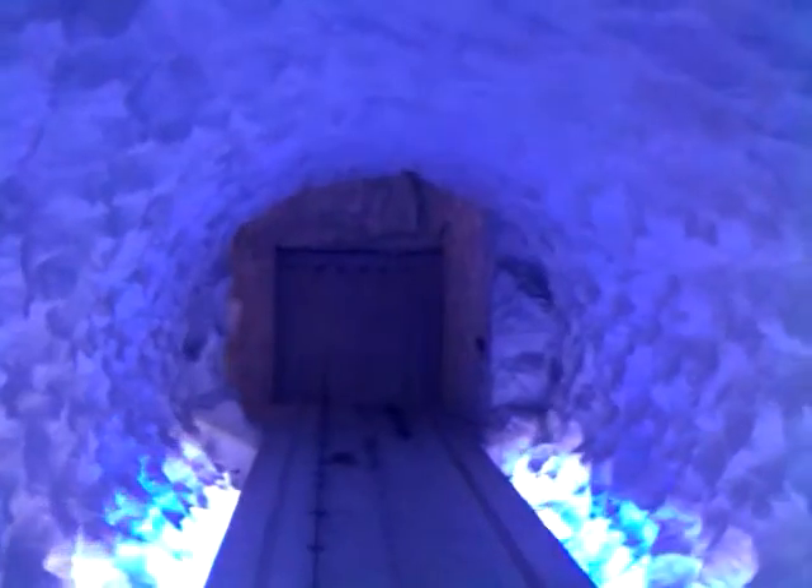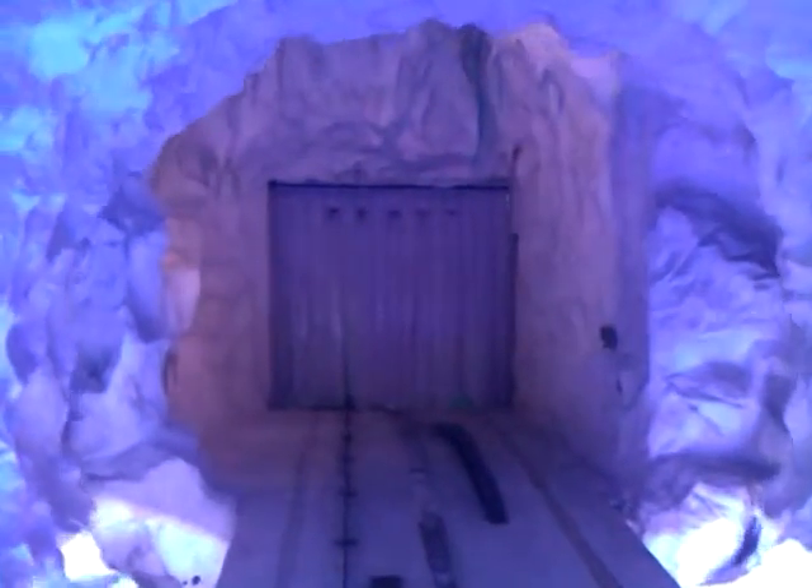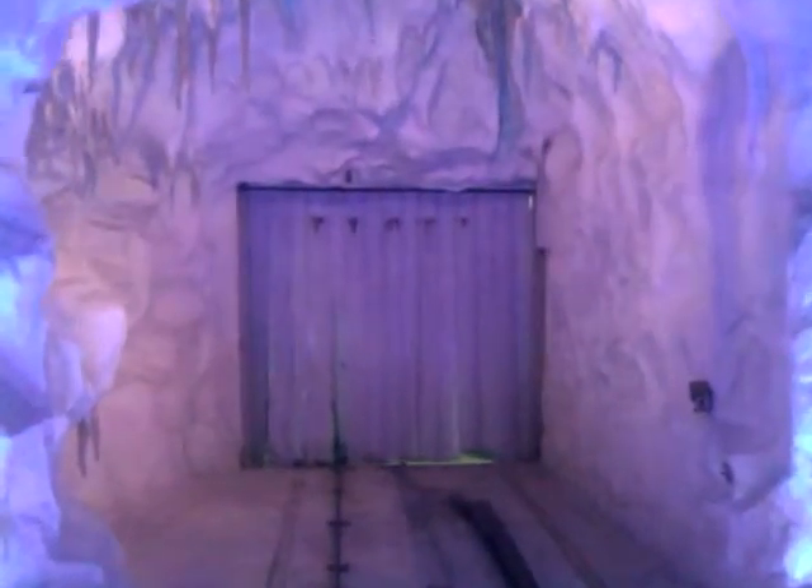Whiteout conditions such as you are experiencing now are common in Antarctica. They are caused by a combination of strong winds and ice. The disorientation and extreme cold mean that your only option is to stay in one place. These are the conditions in which Captain Scott and his companions spent their final days, confined inside their tent. They ran out of food only one day's walk from the next supply depot.